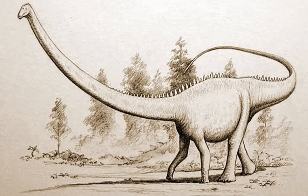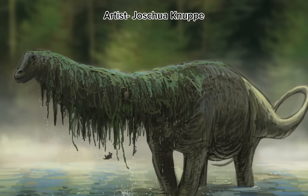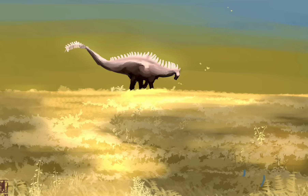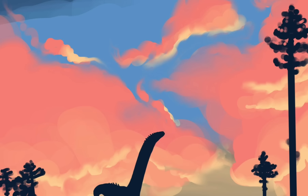Another group of sauropods, known as dicraeosaurids, also lived here in the Morrison. This group is only represented by three species, and they're all fairly fragmentary: Suuwassea, Dyslocosaurus, and a third species. Suuwassea is the best known, estimated to reach about 15 meters or 50 feet in length. The dicraeosaurids had a very similar body plan to Diplodocus and its relatives, but likely had a much more flexible neck, allowing them to reach different vegetation.